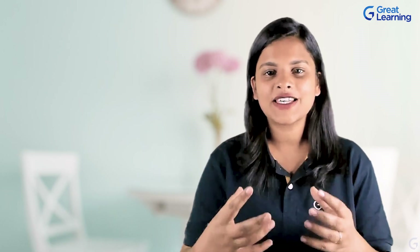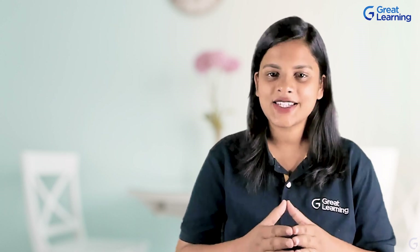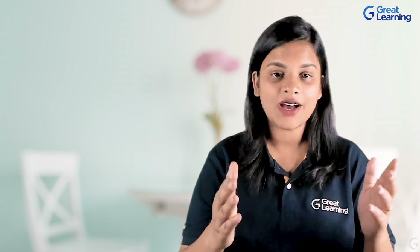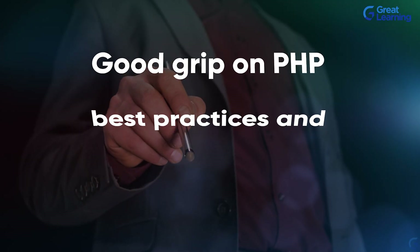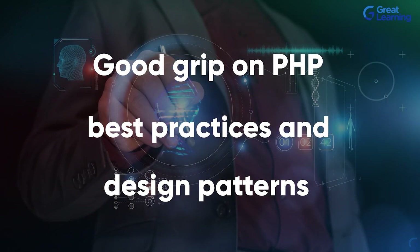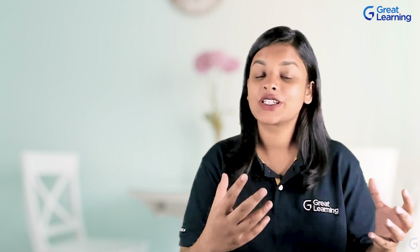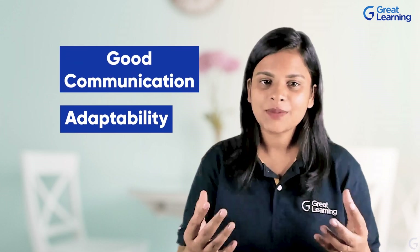To be a good PHP developer, you must first master the fundamental PHP skills. Key skills include having a good grip on PHP best practices and design patterns, being comfortable with Composer, PSR, and PHPUnit, along with good communication and adaptability. Knowledge of other programming languages is also a critical skill.